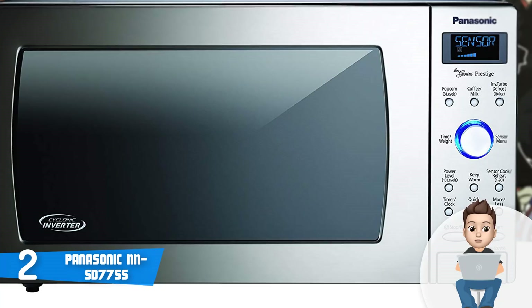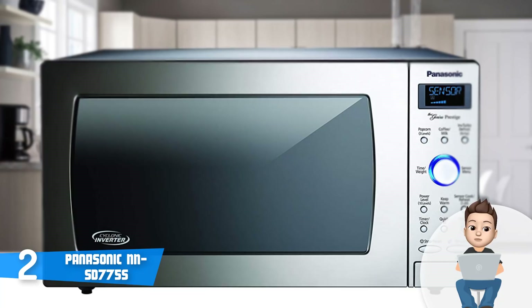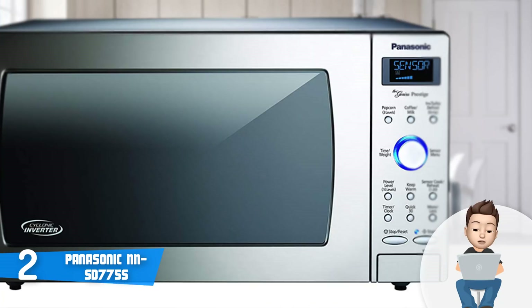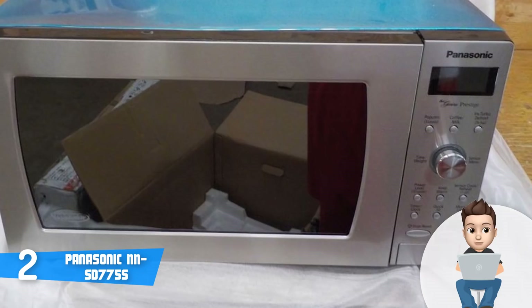This microwave really impresses me. Beyond cooking food, you will also find a coffee and milk button, so every morning you will have an opportunity to drink an extremely delicious coffee or milk. You should seriously consider the Panasonic SD 775S, especially if you're looking for a versatile microwave that will never disappoint you with its performance.